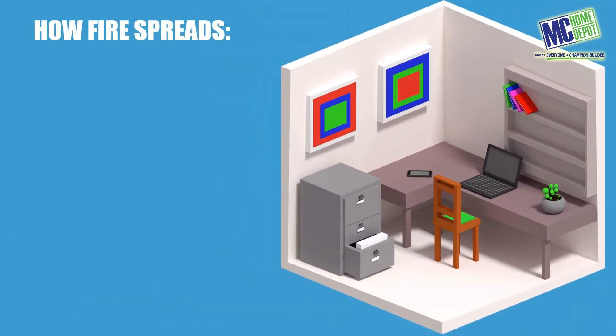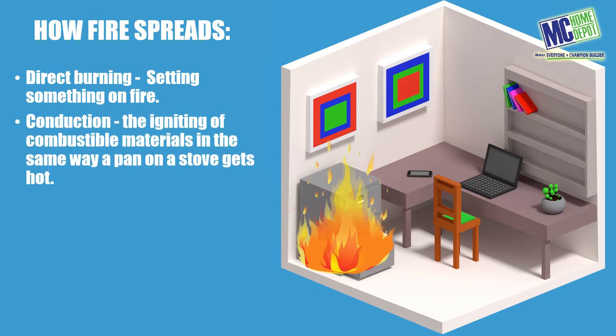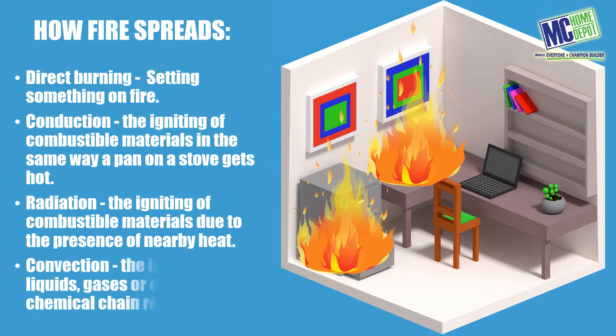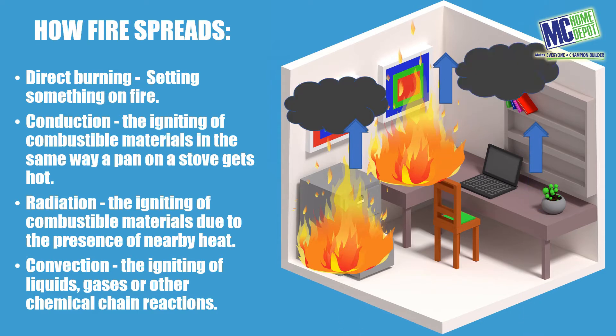Fire spreads through four means: direct burning — setting something on fire; conduction — the igniting of combustible materials in the same way a pan on a stove gets hot; radiation — the igniting of combustible materials due to the presence of nearby heat; and convection — the igniting of liquids, gases, or other chemical chain reactions.